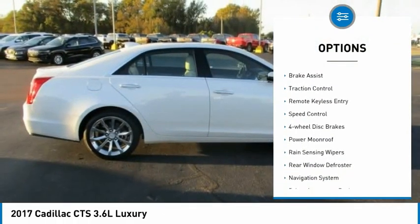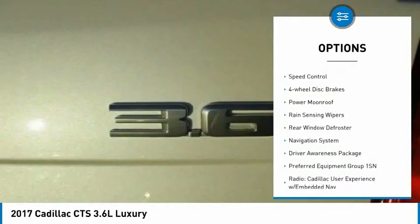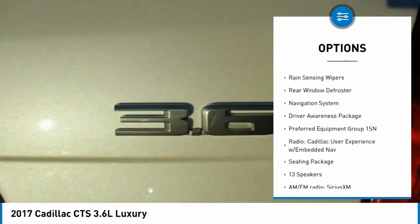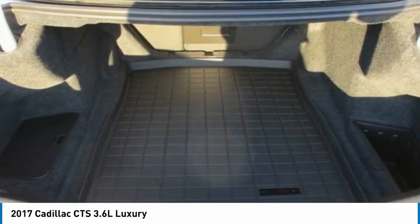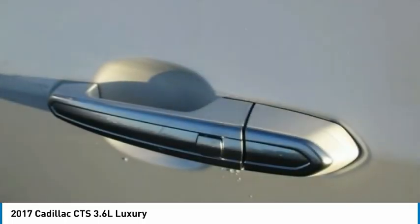Electronic stability control, alloy wheels, brake assist, traction control, remote keyless entry, speed control, four-wheel disc brakes, power moonroof, rain-sensing wipers, rear window defroster.